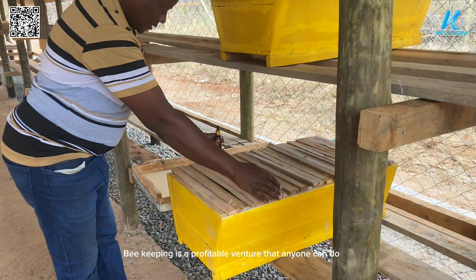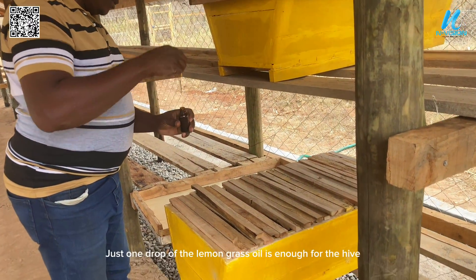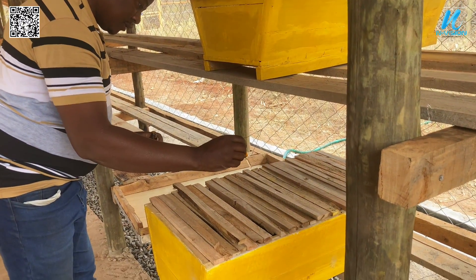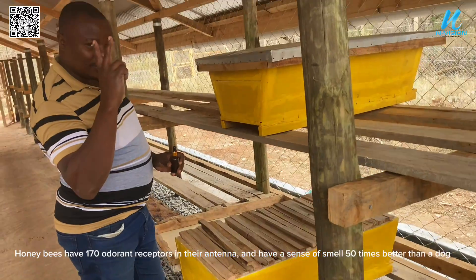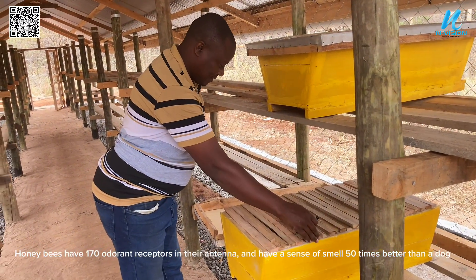Beekeeping is a profitable venture that anyone can do. Just one drop of lemon grass oil is enough for the hive. Honey bees have 170 odorant receptors in their antennae and have a sense of smell 50 times better than a dog.